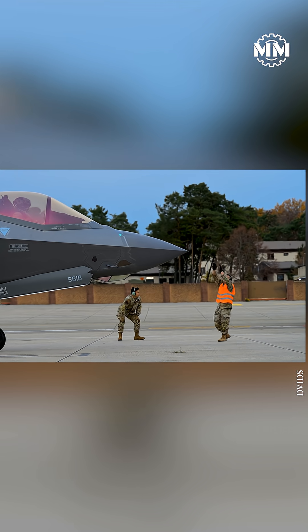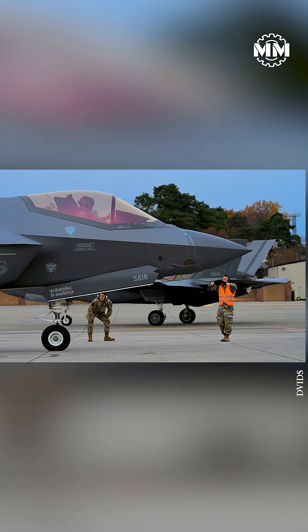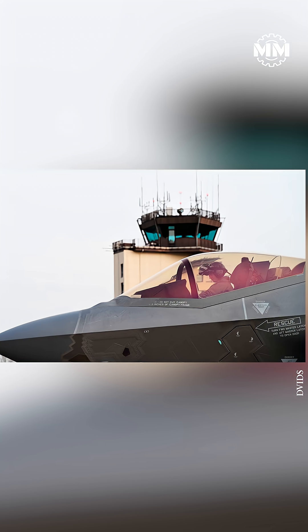A hot pit on an F-35A, for example, can take around 30 to 60 minutes end-to-end, versus well over an hour for a full shutdown, tow, and restart cycle.